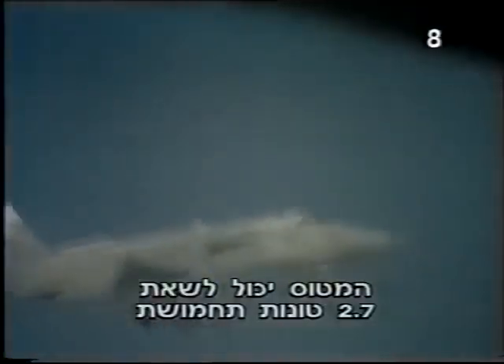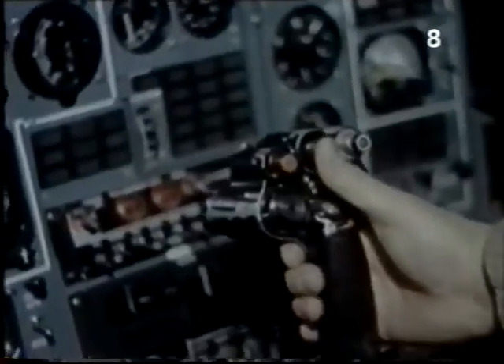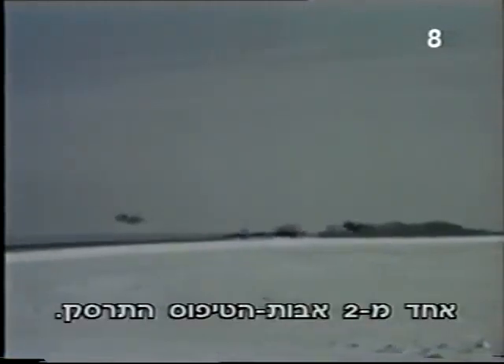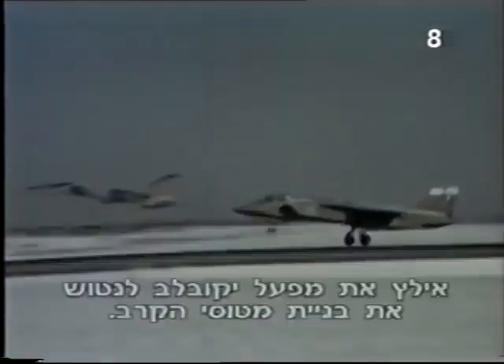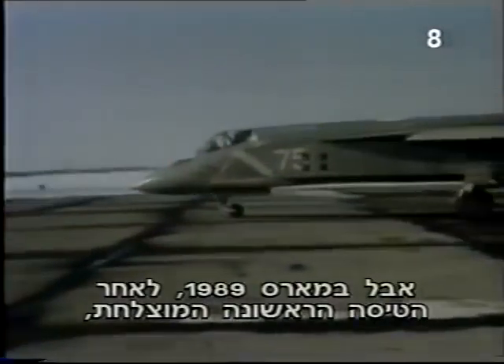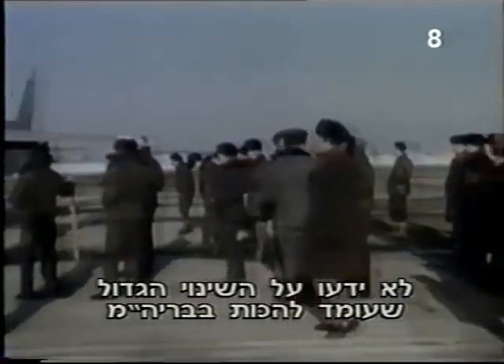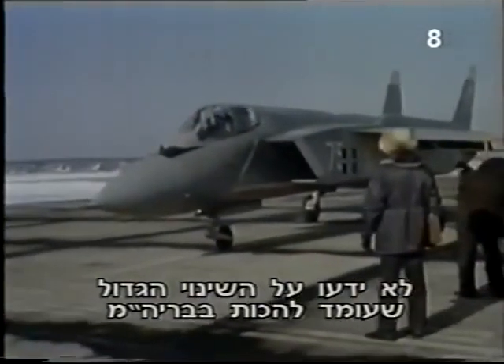The Yak-141 could carry 6,000 pounds of weapons and had a range of up to 1,300 miles. But in spite of its promise, flight tests would be aborted in 1991. One of the two prototypes would crash, and a rapidly diminishing defense budget would force the Yakovlev Bureau to abandon military aircraft. But in March 1989, after the successful first flight, Andrei Sinitsin and his fellow Yakovlev employees had no inkling of the momentous changes about to hit the Soviet Union and the Yak-141 program. They simply enjoyed their long-awaited moment of triumph.